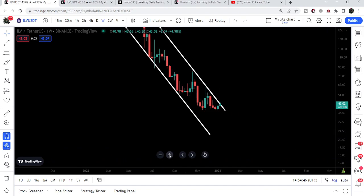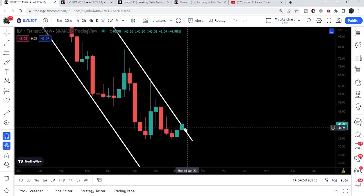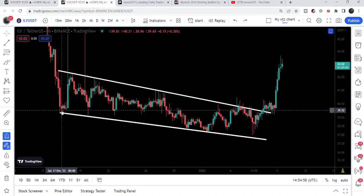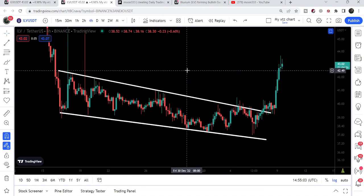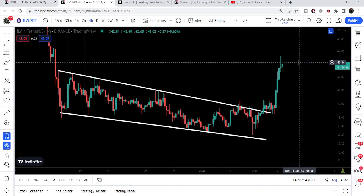Recently, if I zoom this chart out, you can see right now the price line is again trying to break out this resistance of a very big down channel. On the smaller time frame chart, Illuvium has already broken out the resistance of this falling wedge pattern. Our target for this falling wedge breakout was approximately $43, and the price line has rallied up to $43.66, more than our expected target.